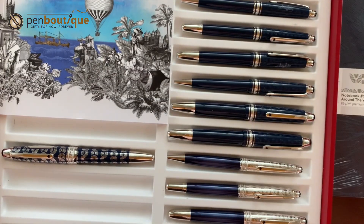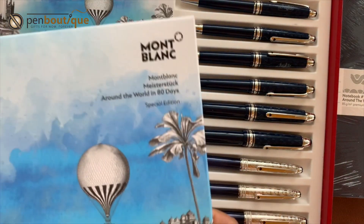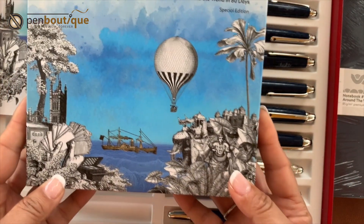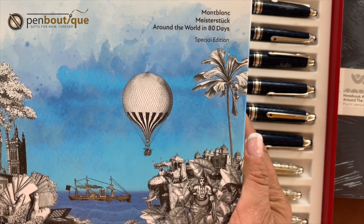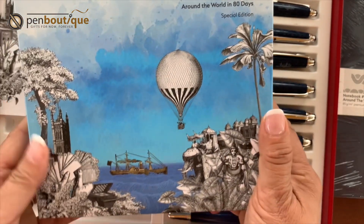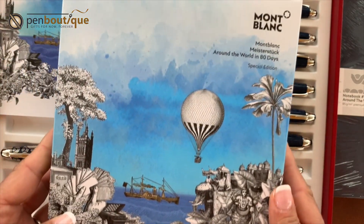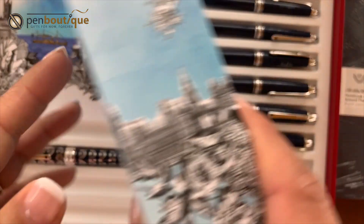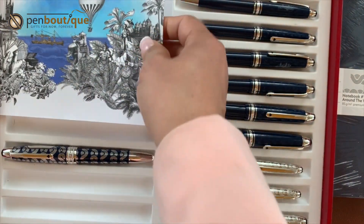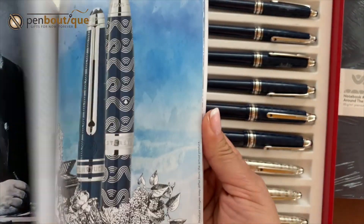Let's talk about the box first. Look at this box — I just love it. Everything about the novel is reflected in this beautiful packaging. This is the box each pen comes in, and this is the booklet that comes with each pen.